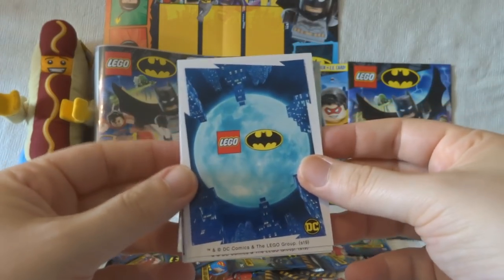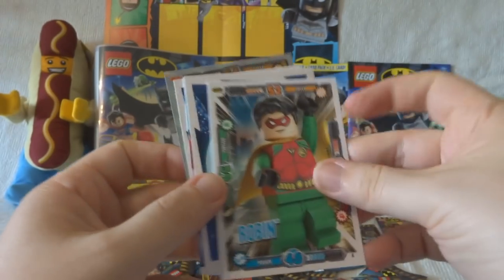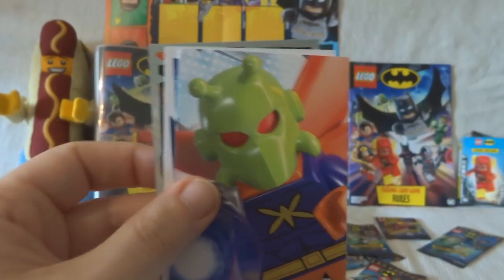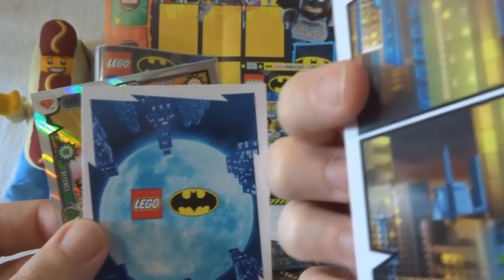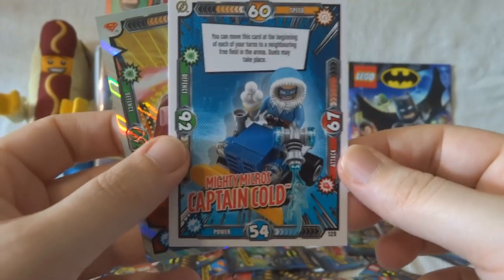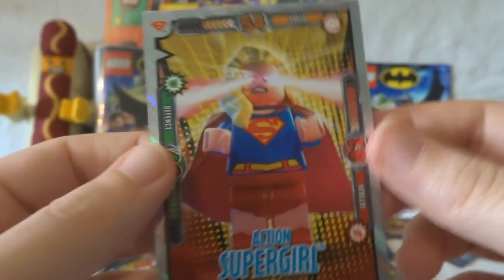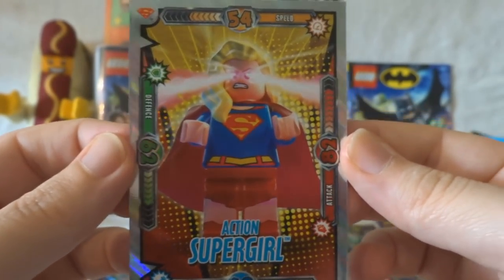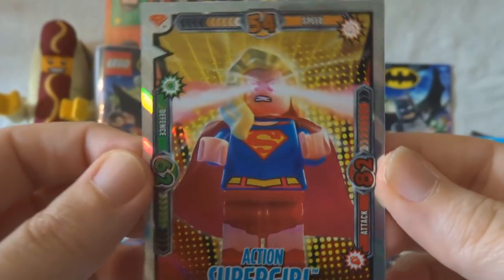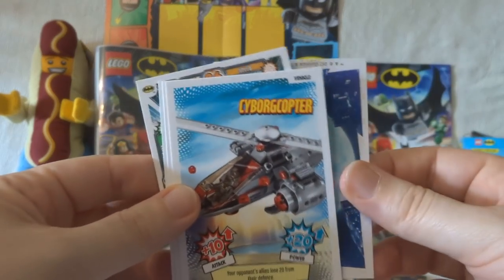These cards are definitely made for breaking on video because you can keep the really good card until last. We've got Robin, Starfire, and that must be one of the puzzle cards that you can create your own arenas from. Captain Cold — who is Captain Cold? I don't know. And then that's awesome — Action Supergirl! I really like that one. I love shiny. I like these because you can hide the shiny one till last.